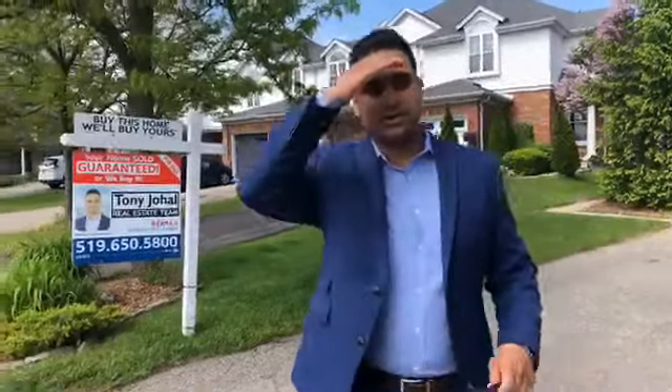Hey everybody, it's me, Tony Joe Hall here. We're at 523 Mariner — I think it's Mariner Crescent — no, Mariner Drive. I'm sorry. 523 Mariner Drive in Waterloo.